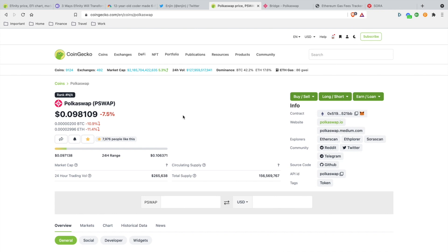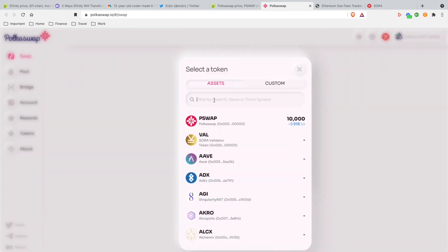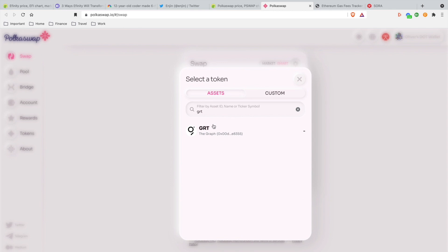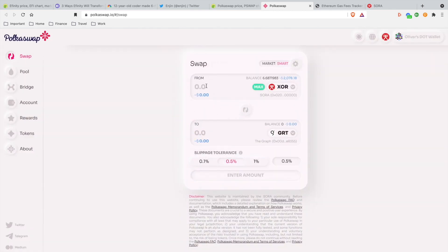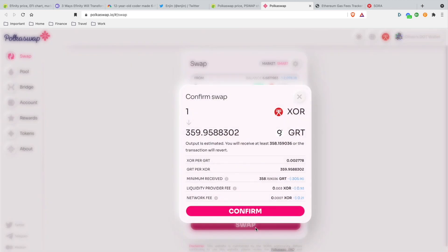Taking a look at PolkaSwap — PolkaSwap is currently at 9 cents, down about 7.5%, and the total supply is 156 million. Here's why I'm bullish on PolkaSwap: I'm going to choose the Graph, do a swap, put in one XOR. Look at the fees — you're paying less than a quarter. I'll go ahead and confirm the swap. The network fee is still 21 cents.